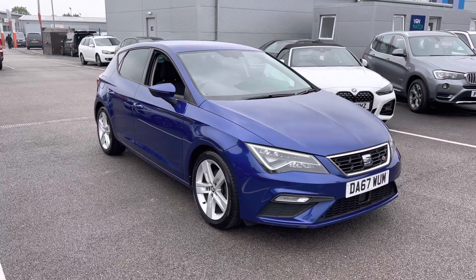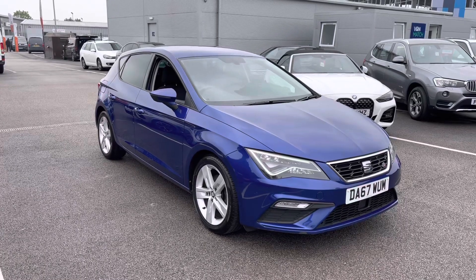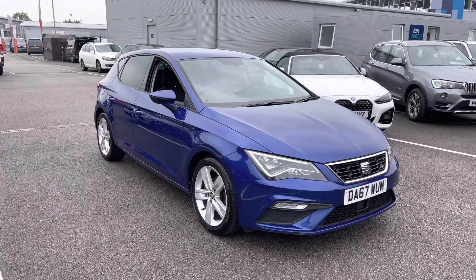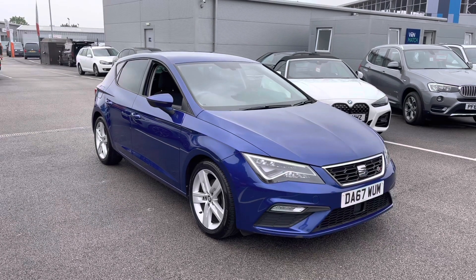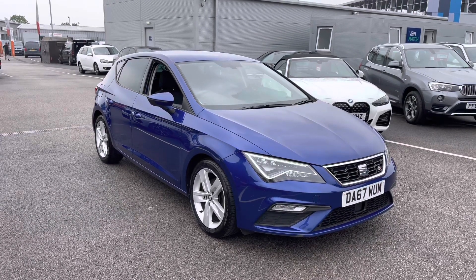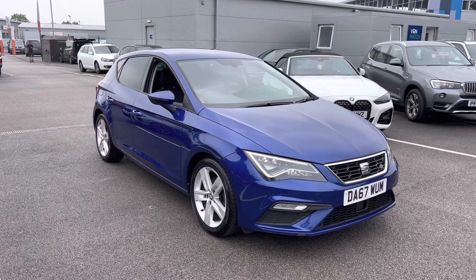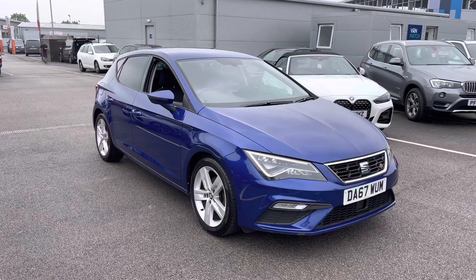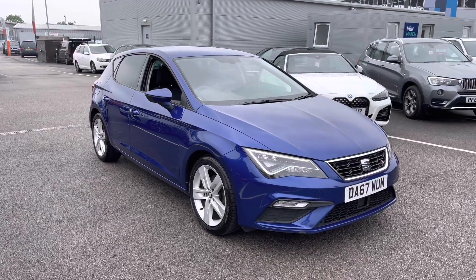Welcome to Multimax Liverpool, thank you very much for joining us. We're currently looking at our 2017 67-plate Seat Leon. This particular vehicle is the FR spec and comes with a 1.4 TSI engine. If you'd like to bear with us we'll have a brief overview of the exterior and interior of the vehicle, but if you require any more in-depth information please don't hesitate to give us a call on 0151 728 4700 and the salesman will be more than happy to answer any questions you may have.